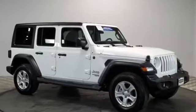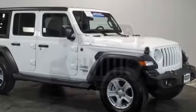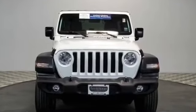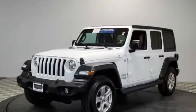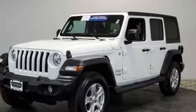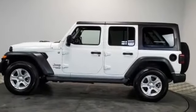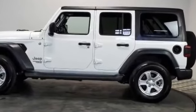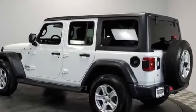2018 Jeep Wrangler Unlimited with less than 12,000 miles on the odometer. This SUV offers space as well as power and performance. It's cleverly designed to maximize convenience and comfort with features such as backup camera, four-wheel drive, tinted windows, convertible soft top, pass-through rear seat, Bluetooth, brake assist, keyless start, roll bars, front bucket seats, and steering wheel audio controls.